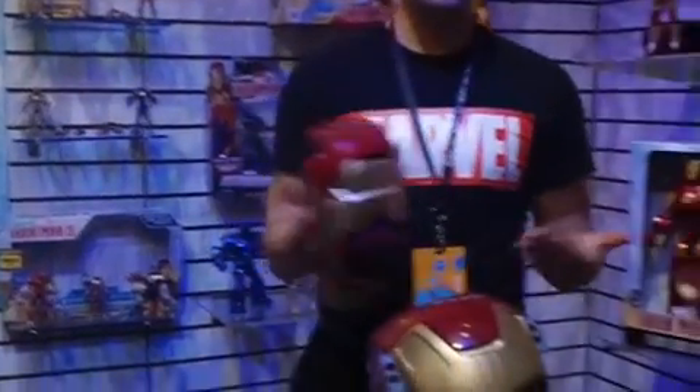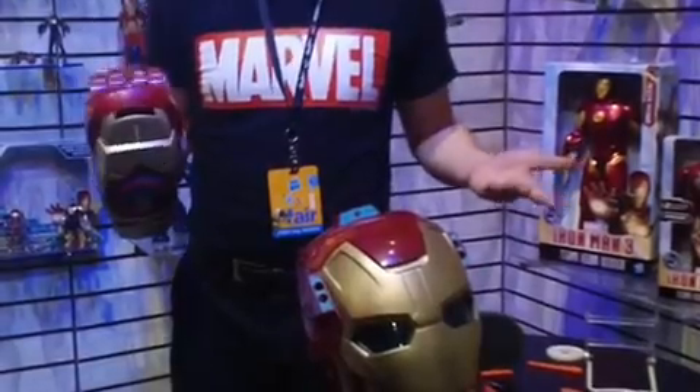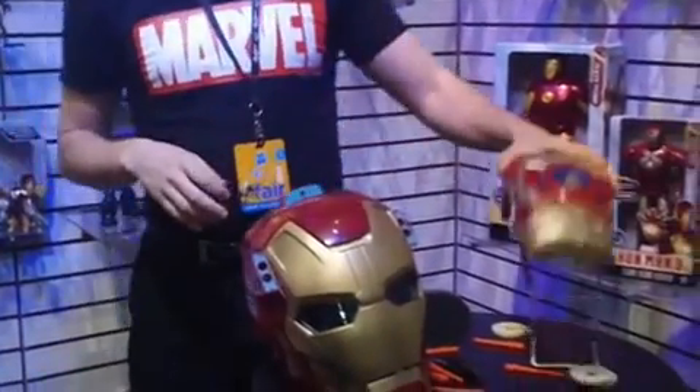Nice. With both these things on, you're practically Iron Man. It's so much fun — it's so good.